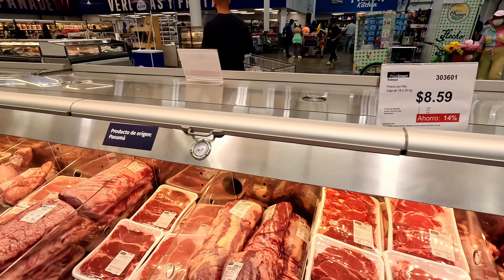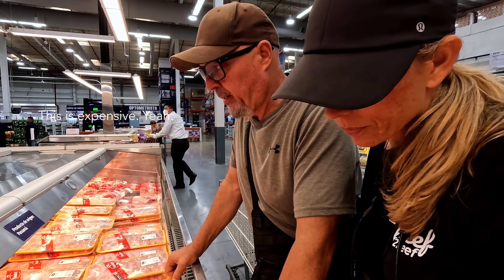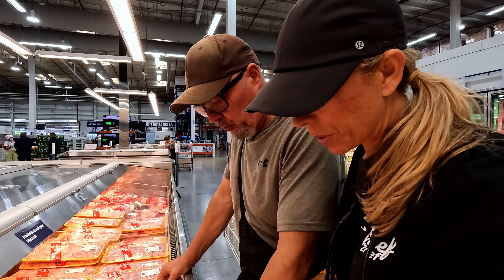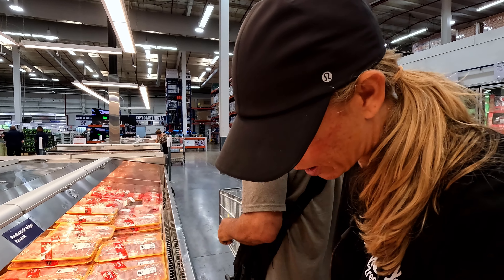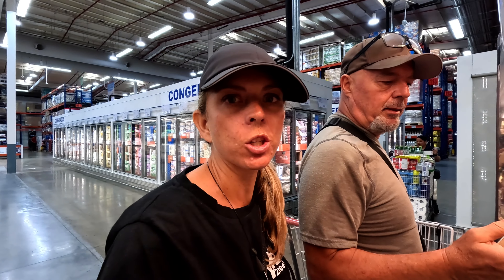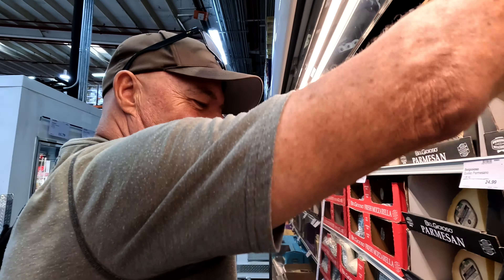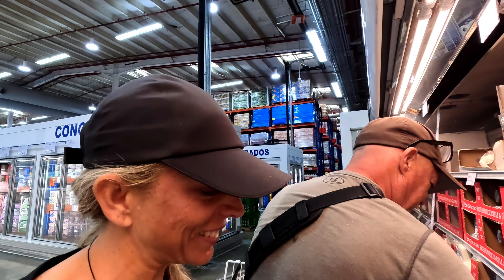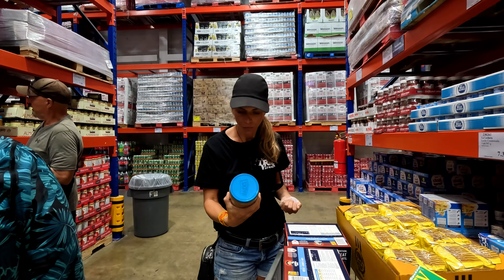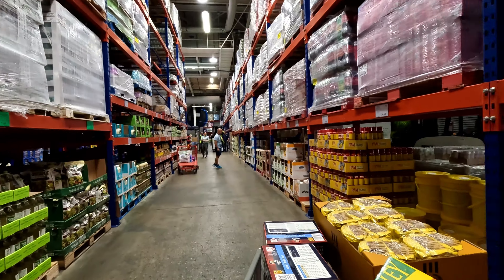It's just like a Costco — ribeye, chicken thighs without skin but with the bone for about $4.50 a pound, so like Florida prices. Parmesan cheese — kind of parmigiano. We proceeded to fill up on snacks for the crew, essentials like peanut butter, coffee, and other canned and dry items.